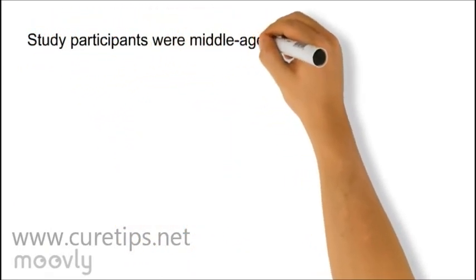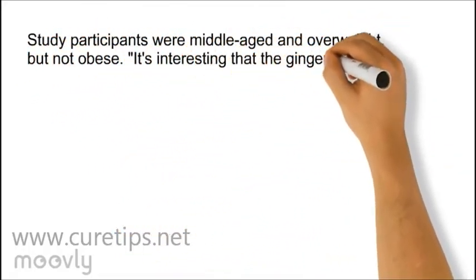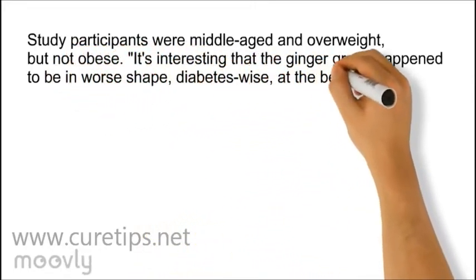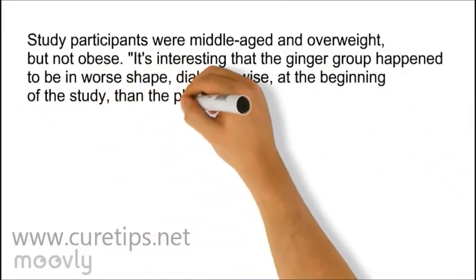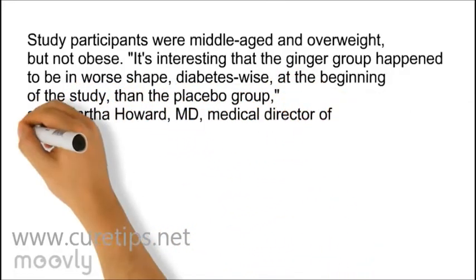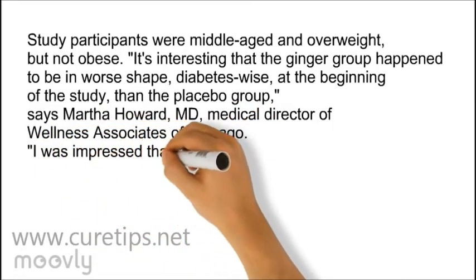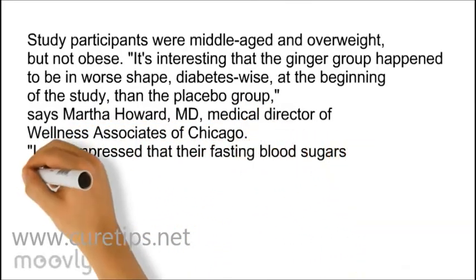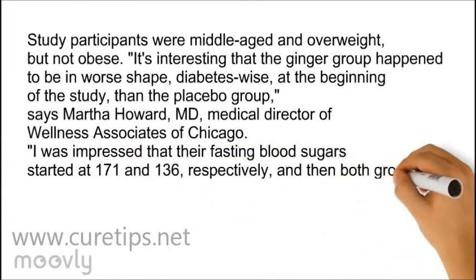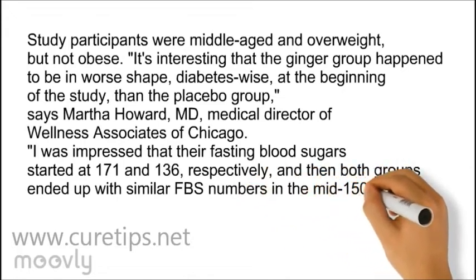Study participants were middle-aged and overweight, but not obese. It's interesting that the ginger group happened to be in worse shape, diabetes-wise, at the beginning of the study than the placebo group, says Martha Howard MD, Medical Director of Wellness Associates of Chicago. I was impressed that their fasting blood sugar started at 171 and 136, respectively, and then both groups ended up with similar FBS numbers in the mid-150s, said Howard.